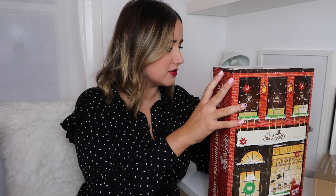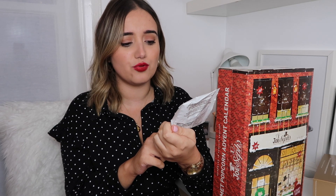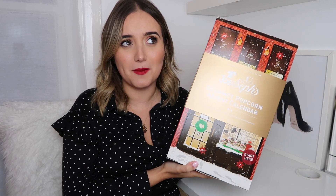It contains 24 handmade gourmet popcorn sachets. I opened one to have a look — what you get is a little sachet of popcorn. These are 7 grams each and this one for example is strawberries and cream, so I imagine it's just a range of delicious different flavours. You could share it with your other half — maybe open a packet every evening. The packets aren't massive but they're still a nice little treat.